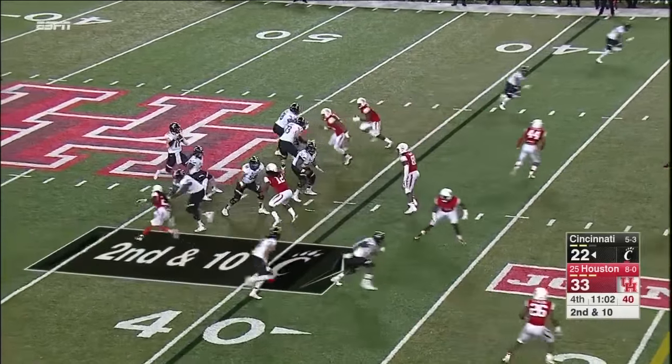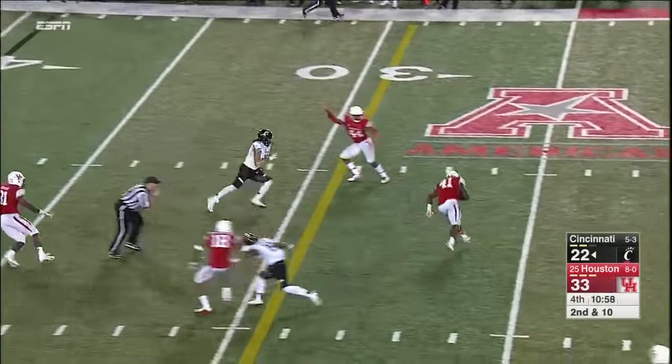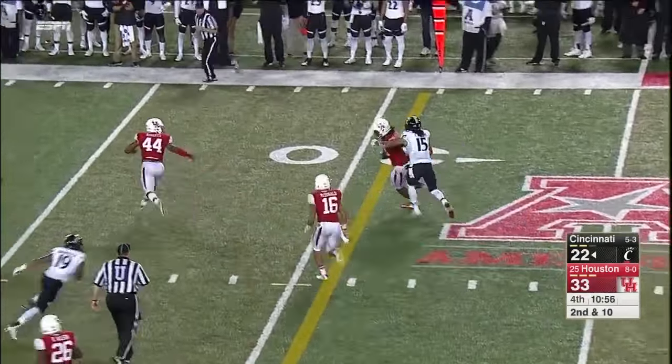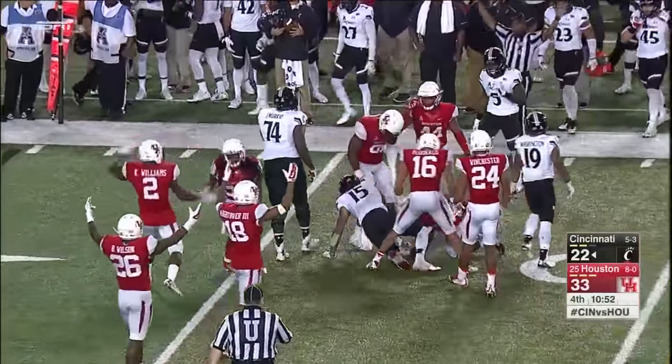Here they come again — Stewart, almost got a fourth sack, tipped it. Intercepted by Steven Taylor! And that play was forced again by Trevon Stewart.